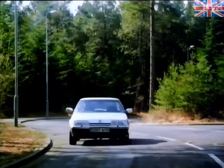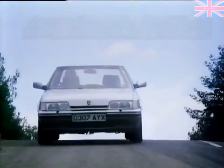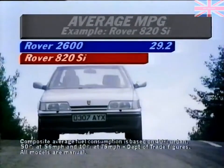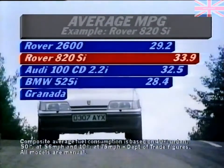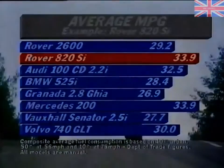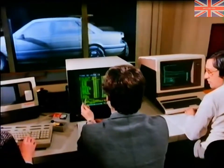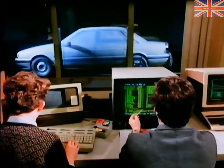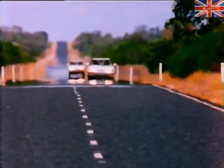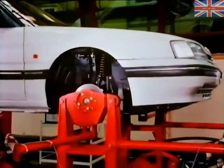The six-cylinder, two-point-five-litre unit has 24 valves and also outstrips larger engine rivals on performance and economy. The advantage, particularly to the high-mileage business user, is clear. Also crucial to the cost-effectiveness of a company vehicle is the reliability and cost of servicing. From the very first sketch to the final coat of paint, reliability has been designed in and built in.